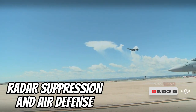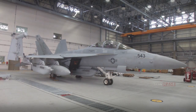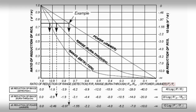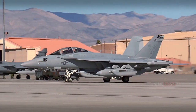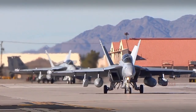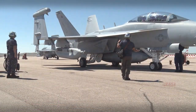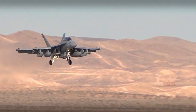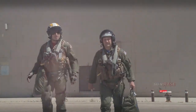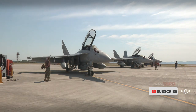The EA-18G is capable of damping and disrupting enemy radar, including air defense radar and surface radar systems. This allows the aircraft to help other fighters enter safer airspace by reducing the enemy's ability to detect them. The APG-79 Active Electronically Scanned Array (AESA) radar system gives the EA-18G Growler the ability to target and track the enemy. The pilot uses a joint helmet-mounted cueing system to target the enemy using onboard systems and sensors.